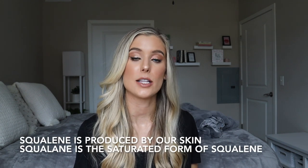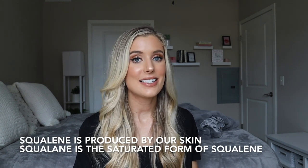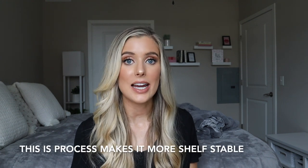However, squalane is actually an ingredient that's naturally occurring within our skin — it's part of sebum. Excess sebum is one of the things that contributes to acne and breakouts. So if you're acne-prone, that ingredient might be something you actually want to avoid, as it might promote the formation of breakouts. This product could potentially be an issue if you are acne-prone, especially because squalane is the second ingredient on the label, so we know it's present in a significant amount.